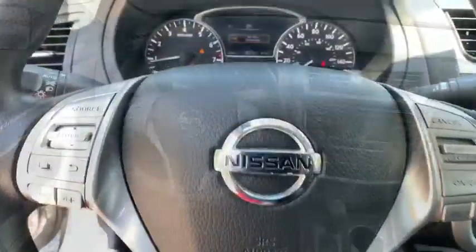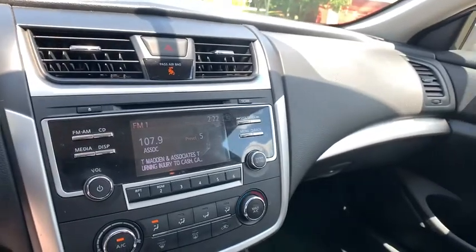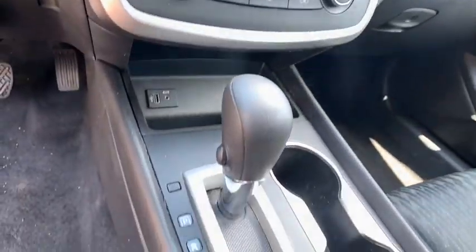Keyless start, cruise control, four-wheel disc brakes, AM FM stereo radio, front wheel drive, rear defrost, trip control.